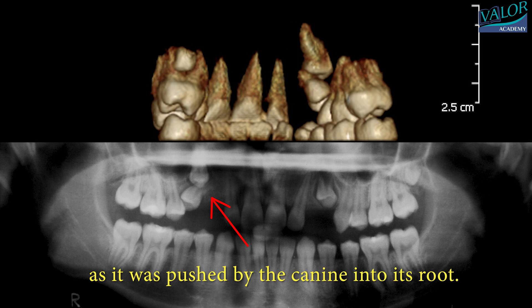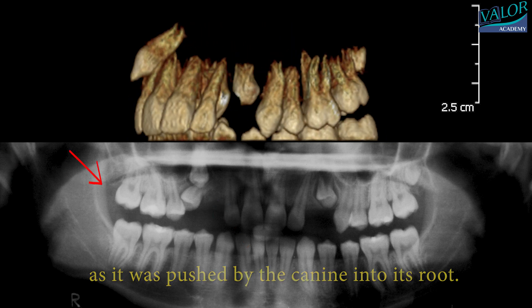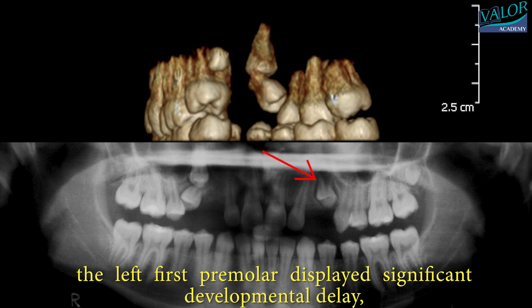Additionally, the left first premolar displayed significant developmental delay, assuming the position meant for the canine.